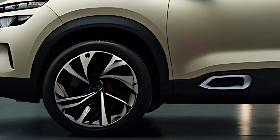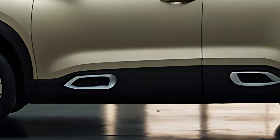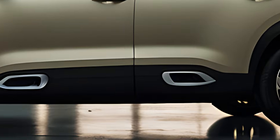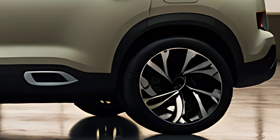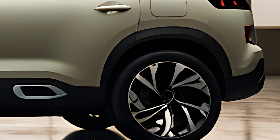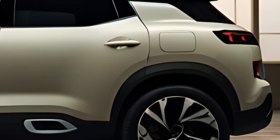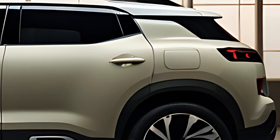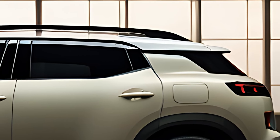The 2025 Citroën C5 Aircross is a stylish and comfortable midsize SUV known for its distinctive design, advanced technology, and focus on delivering a smooth, refined ride. Citroën's unique approach to SUV design is evident in the C5 Aircross, which emphasizes comfort, practicality, and versatility for families or those looking for a well-rounded vehicle.